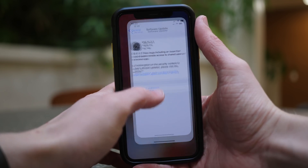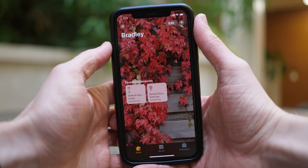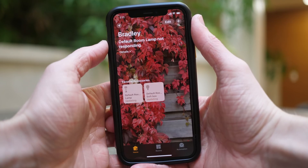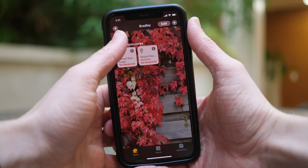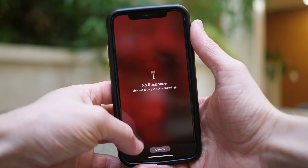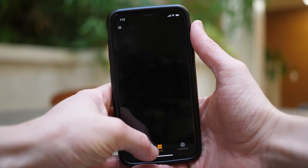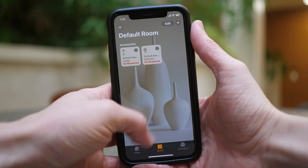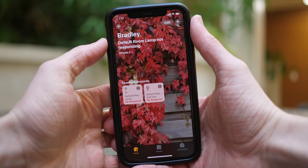So someone could potentially use this exploit to get inside of your home, which is a really scary thought and something that Apple obviously needed to patch immediately. Rather than scrambling to create a brand new software update in a matter of hours or days, Apple pushed out a server-side fix for this HomeKit exploit that stopped anyone from accessing your garage door openers or locks, so you were completely secure after this server-side fix went live. The only problem is, to fix the issue, Apple had to disable remote access to shared users on the Home app.